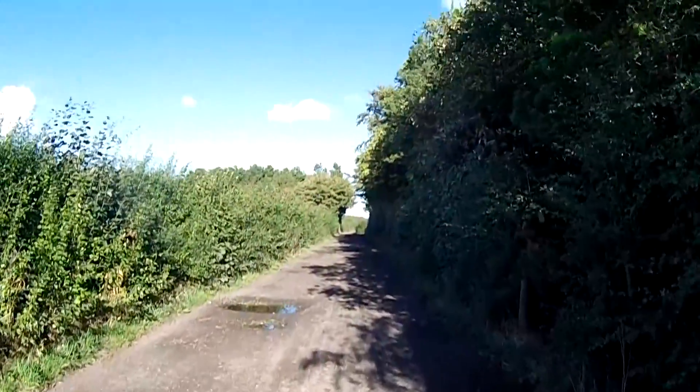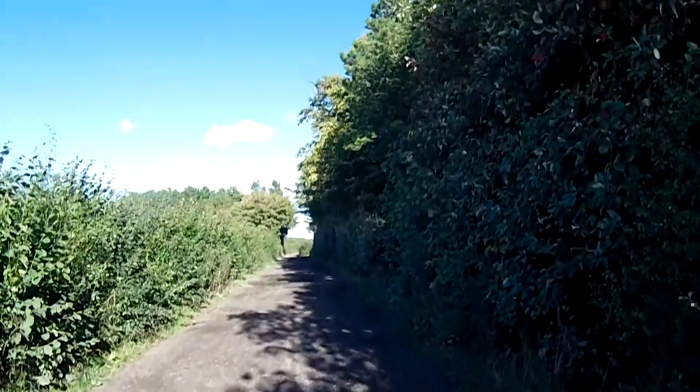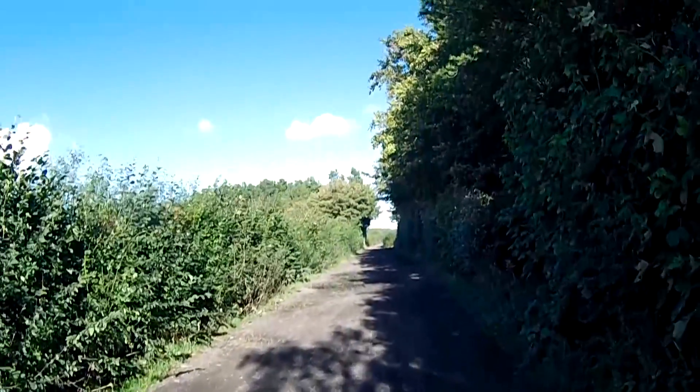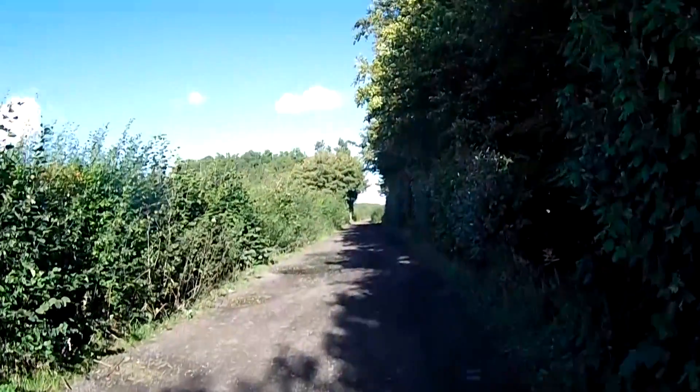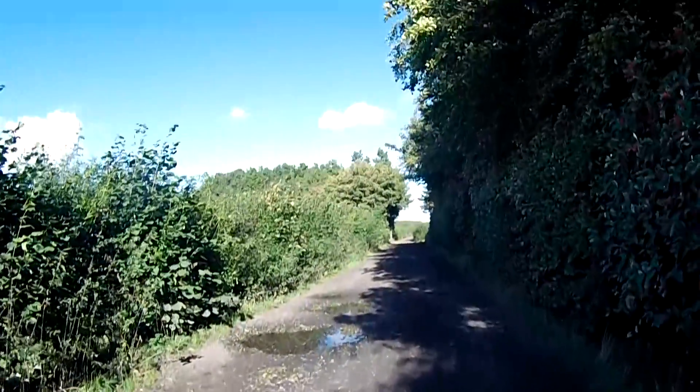So I'm heading in that direction. And once I get to that junction I'm going to head right into the woods, and hopefully I'll find the place that I'm looking for.